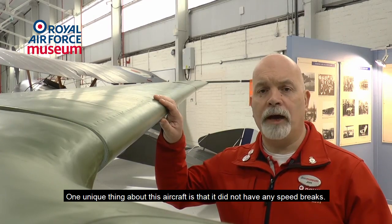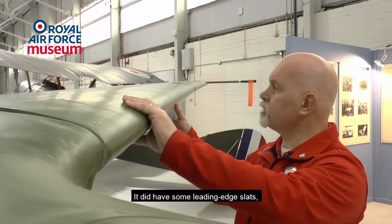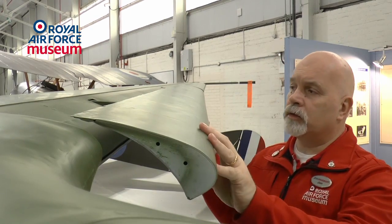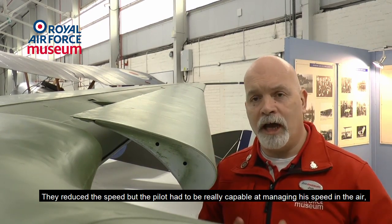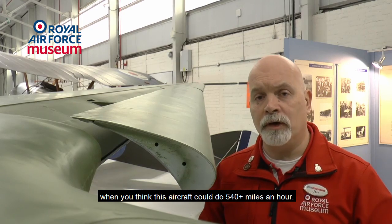One unique thing about this aircraft is that it did not have any speed brakes. It did have some leading edge slats, as you can see here, which were actually used for landing. They reduced the speed, but the pilot had to be really capable at managing the speed in the air — when you think this aircraft could do 540 plus miles an hour.